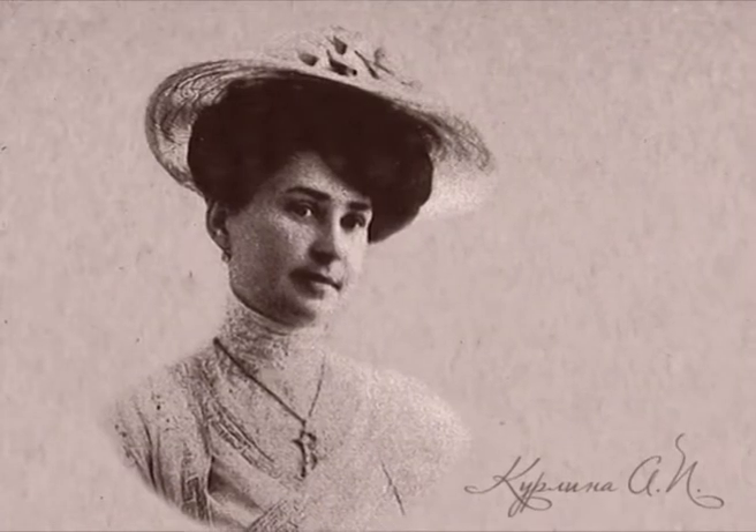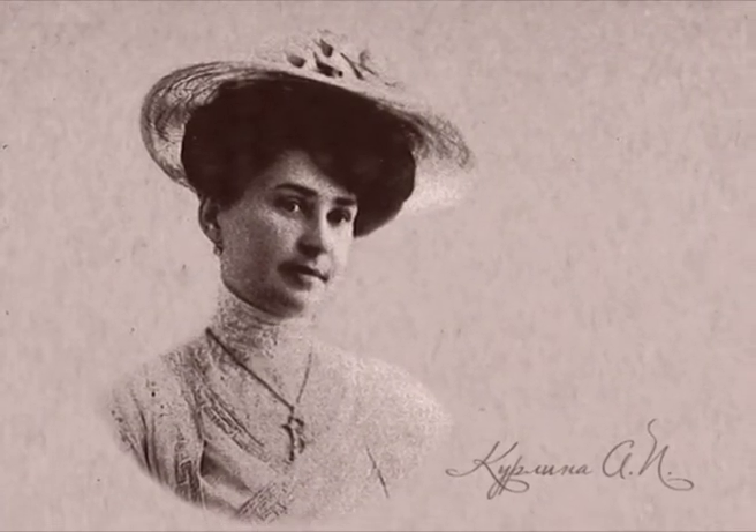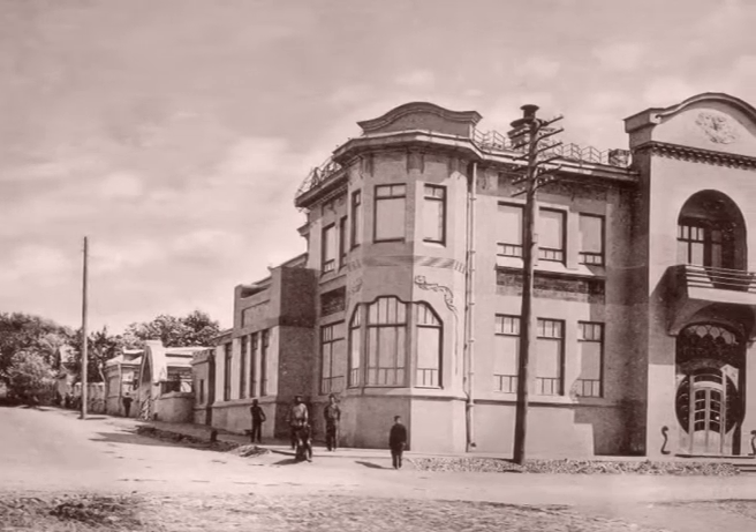В 1893 году в Успенской церкви Александр Курлин обвенчался с 16-летней купеческой дочерью Александрой Журавлевой. Для своей красавицы-жены Курлин построил необычный для Самары того времени особняк.